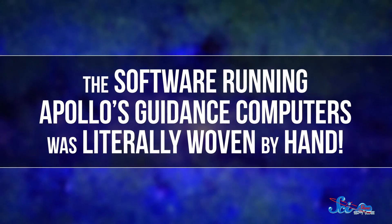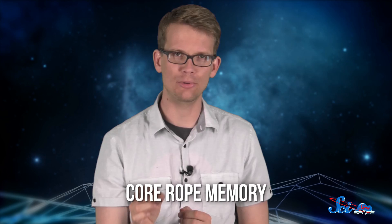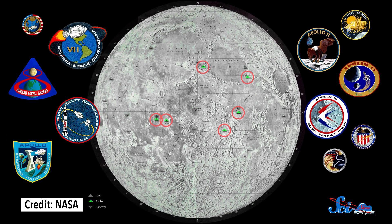Back in the 1960s and 70s, the Apollo missions blasted their way from Earth to the Moon. And they carried two of the smallest, most sophisticated guidance computers ever invented, which were running on software knitted by little old ladies. The software running on Apollo's guidance computers was literally woven by hand out of wires and magnetic rings that looked like tiny donuts. It was called core rope memory.